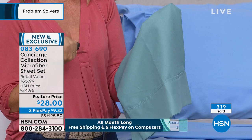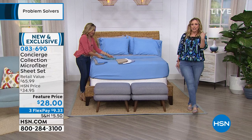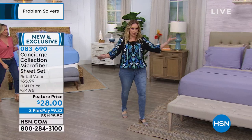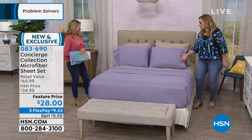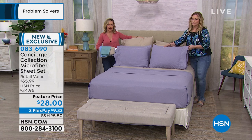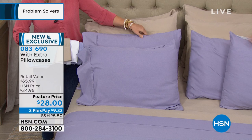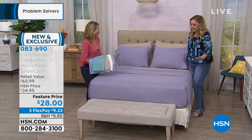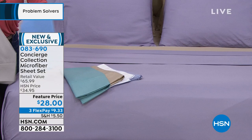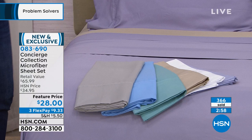Come see another bed dressed in different colors. Here's the pretty lilac — perfect if you have soft florals with a bit of lilac. Mixed with the taupe, it looks nice and warm. Look at how many pillows are on this bed because you get four pillowcases. With each set, you're getting four pillowcases unless you're getting the twin or twin XL. This has a brushed softness right out of the package and has been very, very popular. Exclusive to HSN, with a $65.99 retail compare at $28.